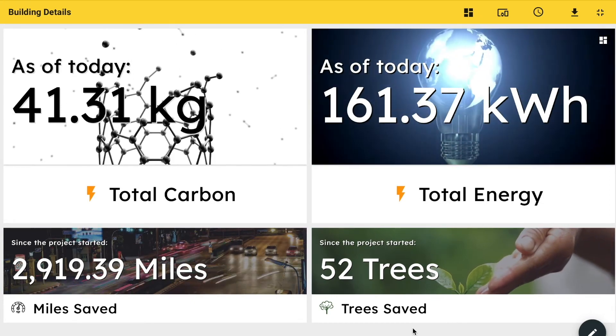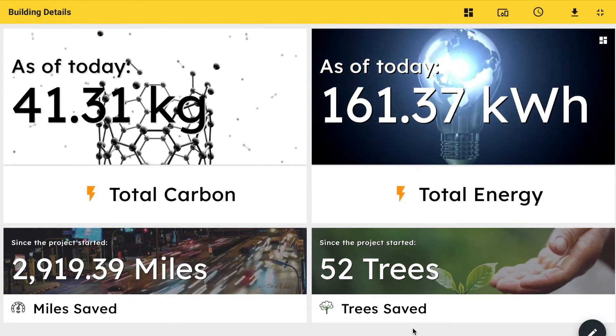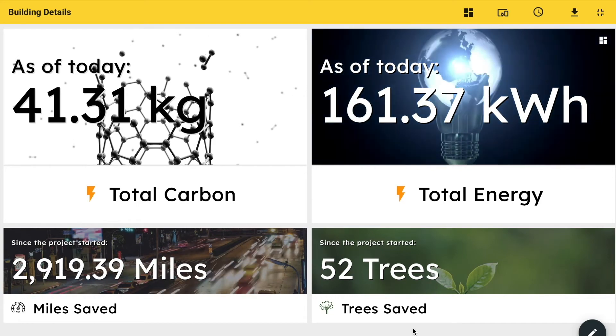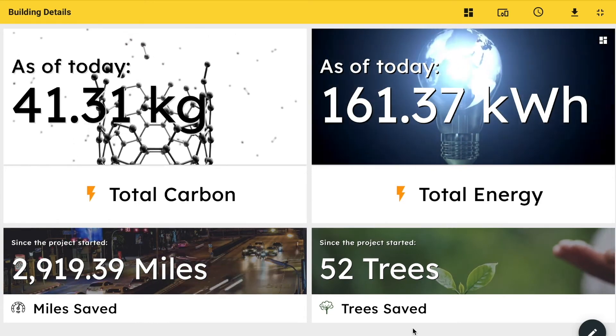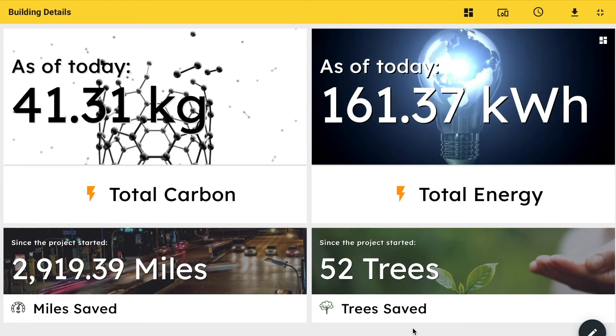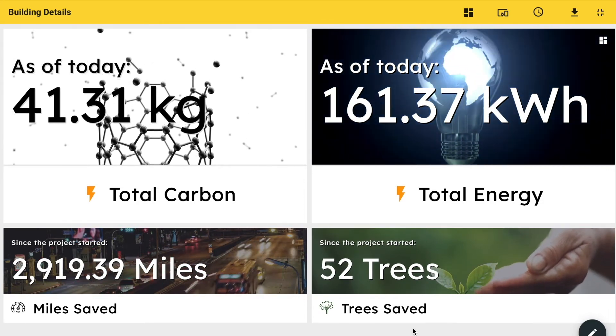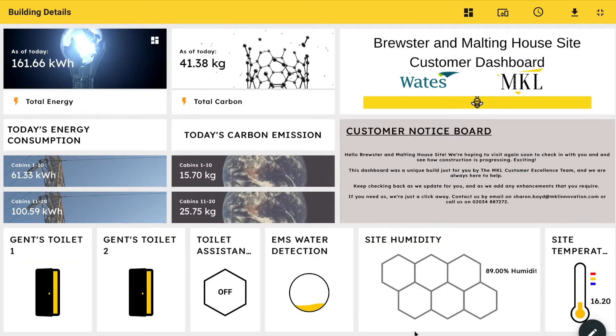You can see how many trees have been saved since the project started — 52 trees, well done Jeremy, that's quite an achievement. And then we've got the miles saved, and we've presented it this way because it makes a lot more sense to use something that's easily computable in your mind rather than trying to do it in kilowatt hours. And then we've got the management dashboard which Jeremy uses behind the scenes, giving a lot more information so he can see live what's happening.